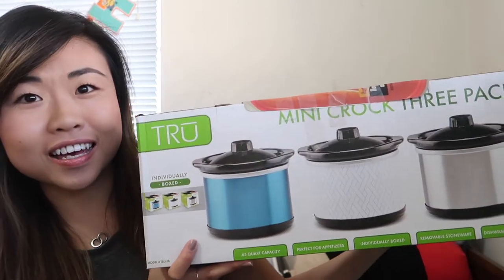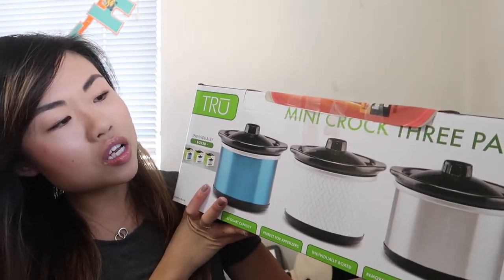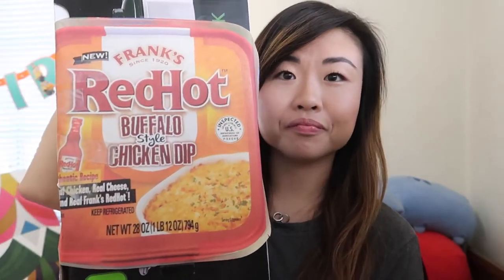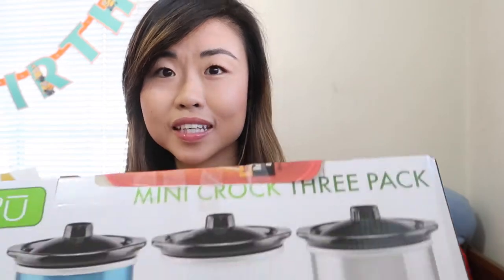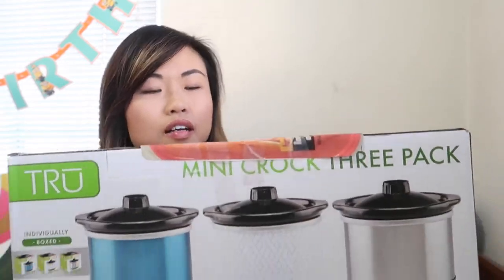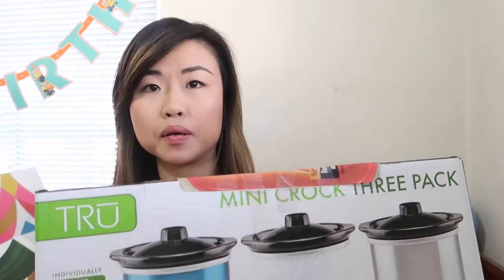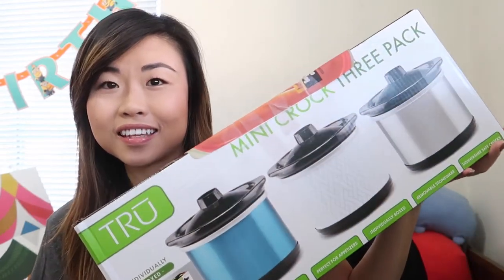First gift is kind of like my white elephant gift from work. I got three mini crock pots, and my gift drawer also included this red hot buffalo style chicken dip. I'm going to try it sometime soon and use my mini crock pots. They look big but there's not much room inside — they don't seem too big, but it's nice to have.